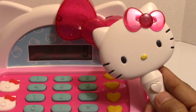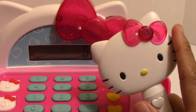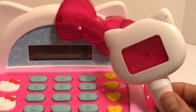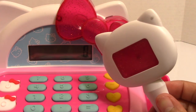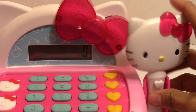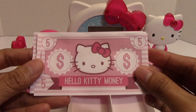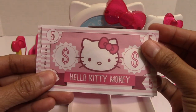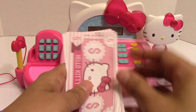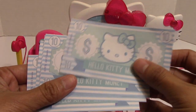This is the scanner — it has a Hello Kitty face and a white heart-shaped button. When we press this button, Hello Kitty's bow will light up, and on the other side the scanner also will light up.